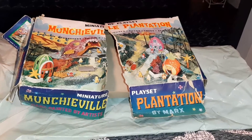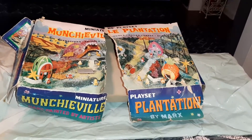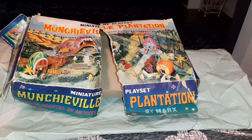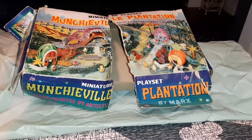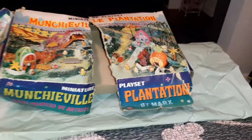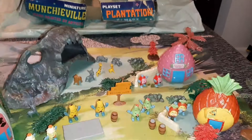I got this awesome play set for three bucks at an estate sale. It's called the Munchieville Plantation, and it's by the Marks Toy Company. It reminded me of like a Sid and Marty Krofft kind of thing, so I thought it was cool and that I would pick it up.